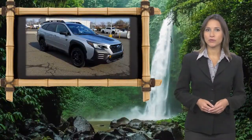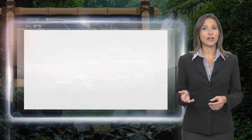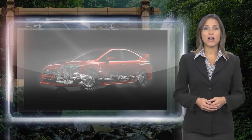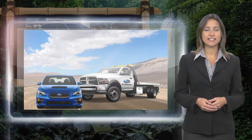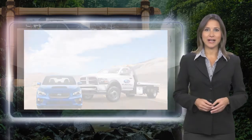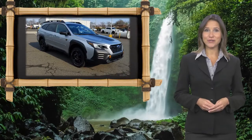Every certified pre-owned Subaru gets a stringent multi-point safety inspection. Anything that doesn't meet our high standards is repaired or replaced. With a complimentary Carfax history report and 24-7 roadside assistance, there's no reason not to buy. Subaru certified pre-owned vehicles ready for new adventures.